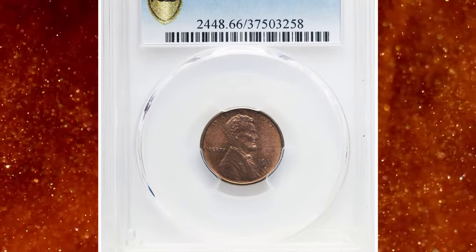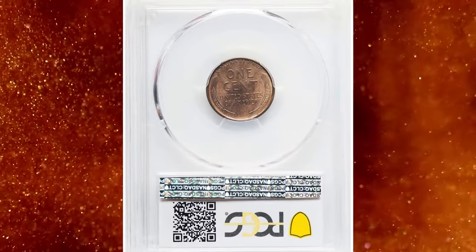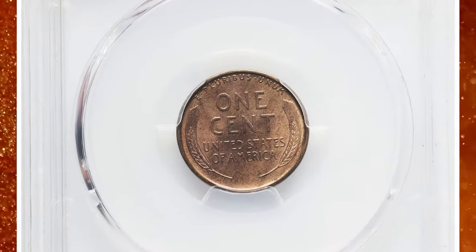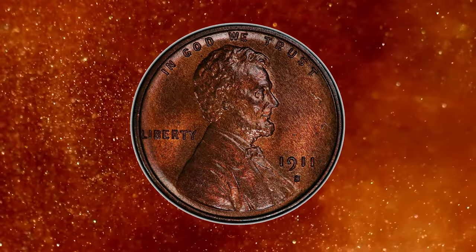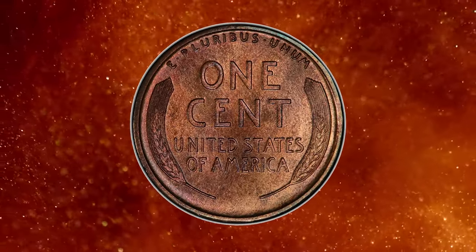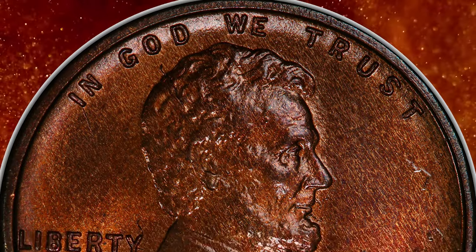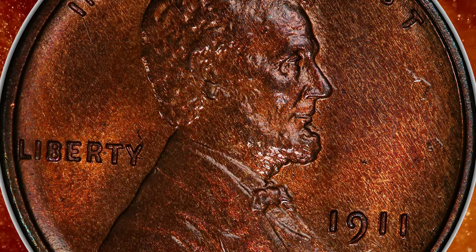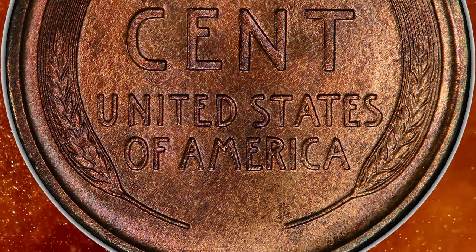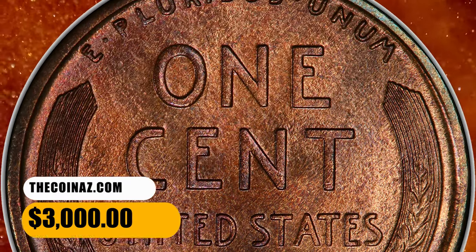Number 6: 1911 S Lincoln Cent, graded as MS66 Red and Brown by PCGS. From a smallish mintage of just over 4 million pieces, the 1911 S Lincoln Cent is a condition rarity at the MS66 grade level with red and brown surfaces. The well-preserved surfaces show a mix of light brown and original red patina, with bright satiny mint luster underneath. The design elements are sharply detailed throughout and eye appeal is outstanding. It was bargained for $3,000.